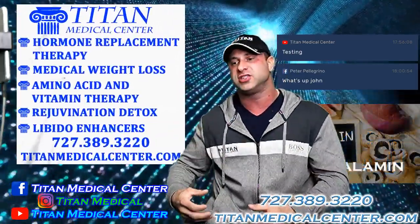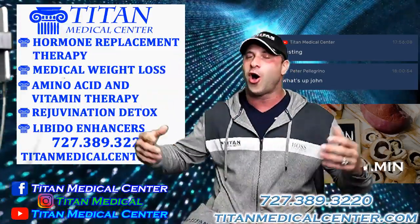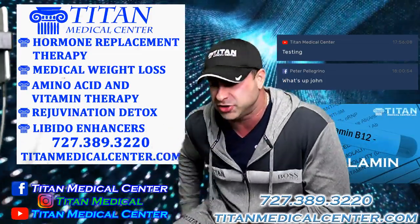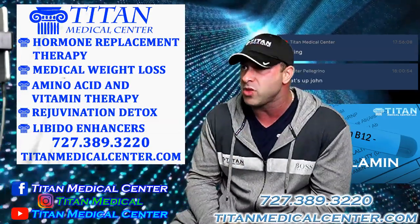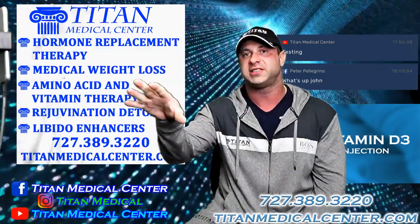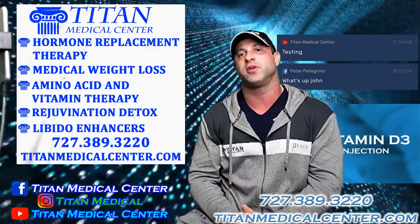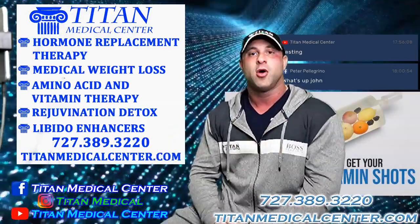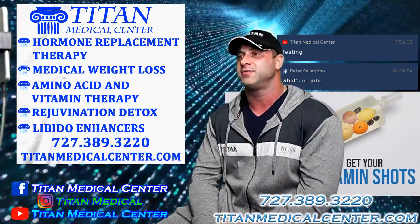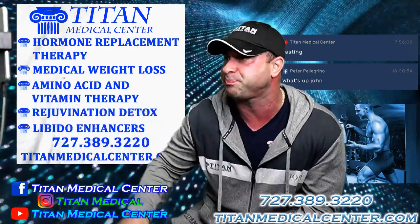Depending on what goals you're trying to achieve — whether you want to get healthier, better quality of life, hair growth, or even liver detox to help bring down liver enzyme levels — we can help. To become a patient or get blood work, call or text 727-389-3220, say you've seen this, and ask for the full male or female panel, or we can do a custom test depending on what you're looking to test for.